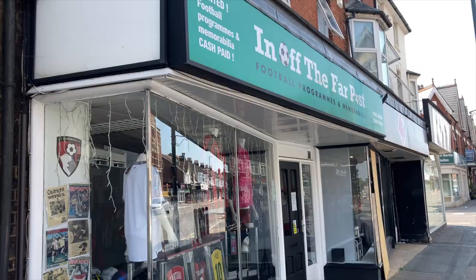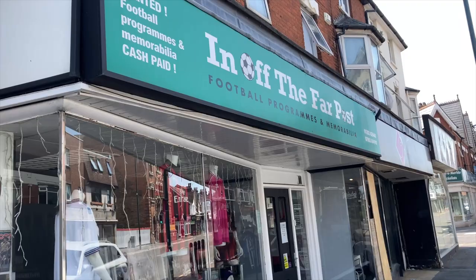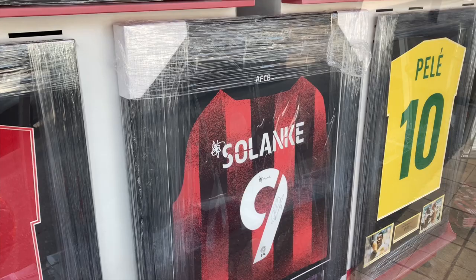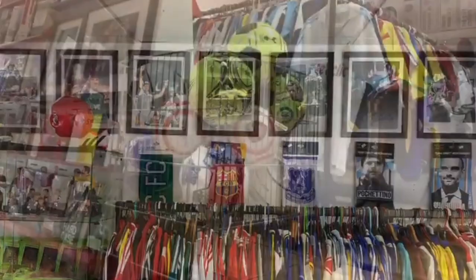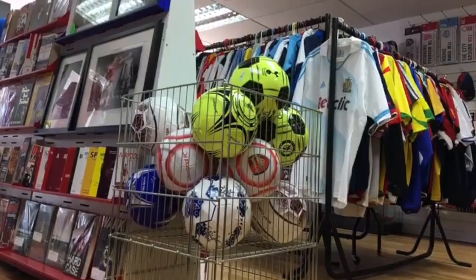But if you fancy a hidden gem, a few doors down from the Bell is a place you can't afford to miss — it's In Off the Far Post. Say hi to Paul, who's in charge. This is a museum of football and contains so much memorabilia about AFC Bournemouth and beyond. You won't not find something about your club, guaranteed.